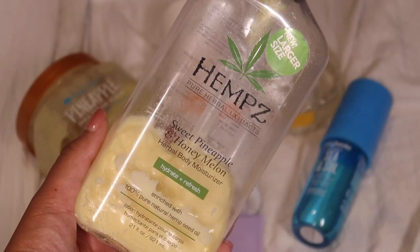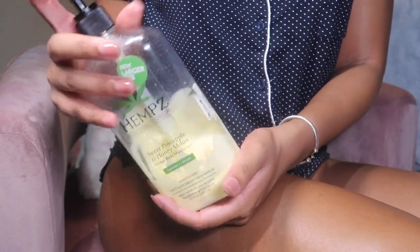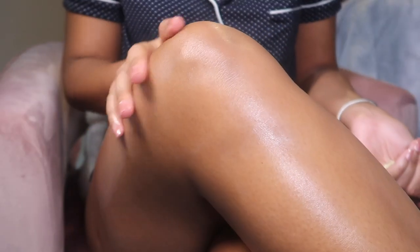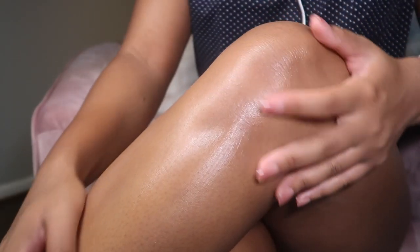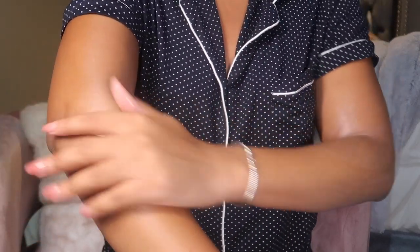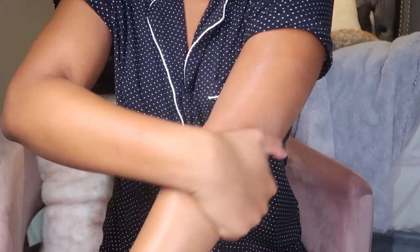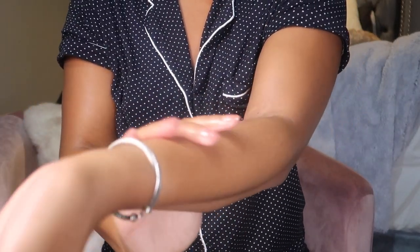Next I'm using this hemp sweet pineapple body lotion. I really love this lotion — it smells like pineapple candy. I always get compliments when I wear it; sometimes I don't even wear a perfume and just wear this. I got it from TJ Maxx for like $10. It gives your skin this wet glossy finish and the smell lasts forever. I love the way it pairs with a coconut perfume — you're gonna smell like a walking piña colada.